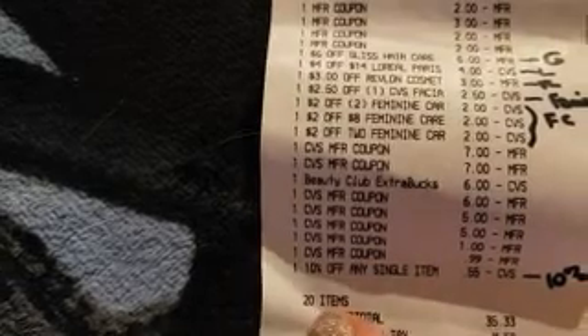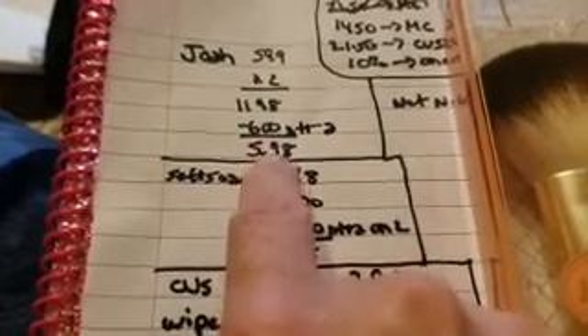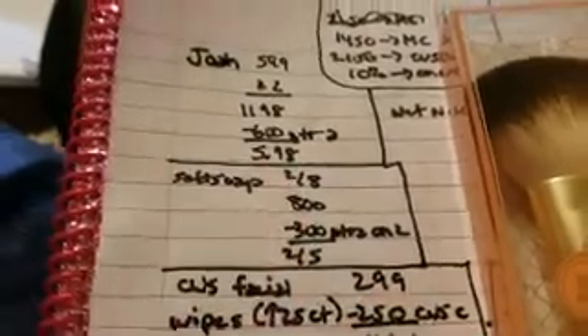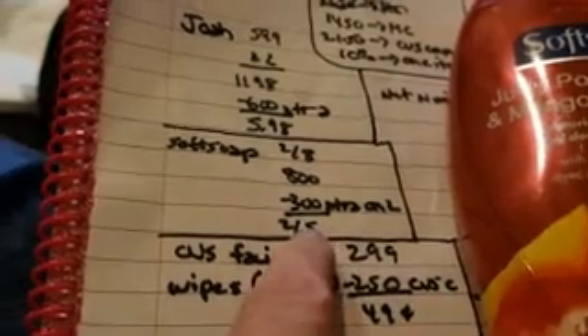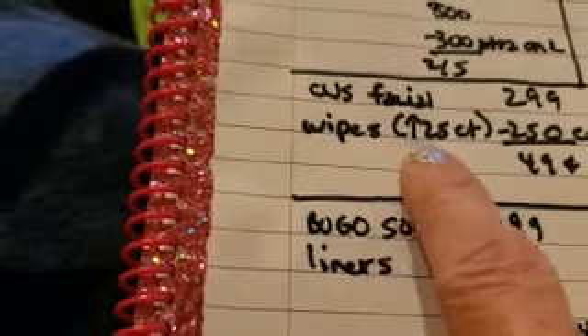We got 20 items, so let's go through the breakdown. First up is the Joah brushes — we bought two at $5.99 each, so $11.98 out of pocket. We did get $6 Extra Bucks so it ends up being $5.98. Next up is the Soft Soap — unfortunately our coupons expired but they were on sale two for $8. We received $3 Extra Bucks on two so it ended up being two for $5. Next up is the CVS facial wipes — you have to get above the 25 count — $2.99. The $2.50 CVS coupon scanned at the coupon center last week, so they ended up being $0.49.